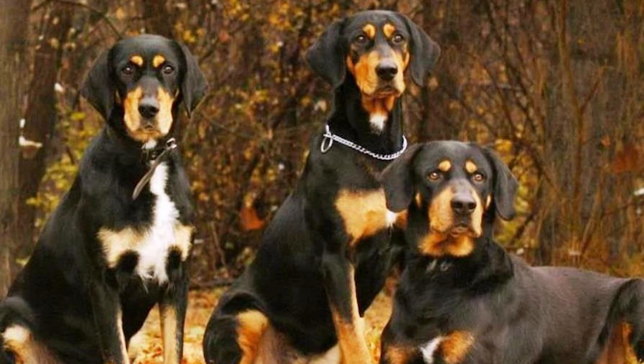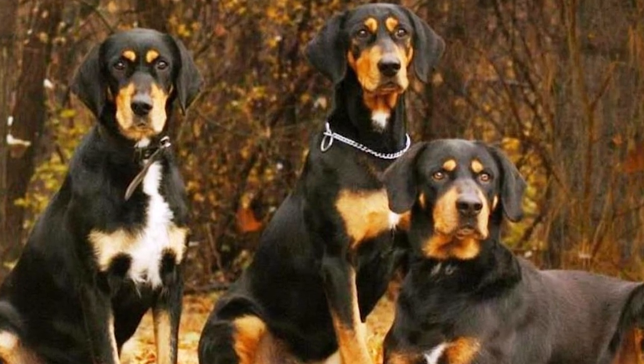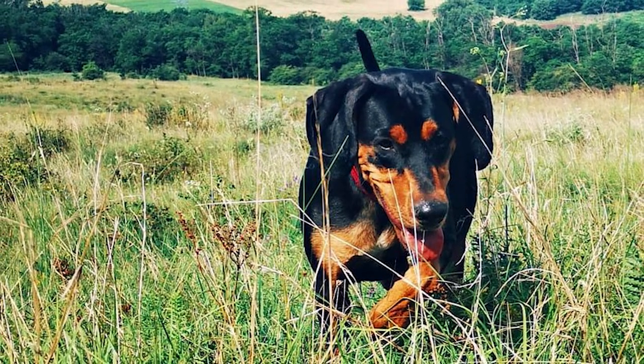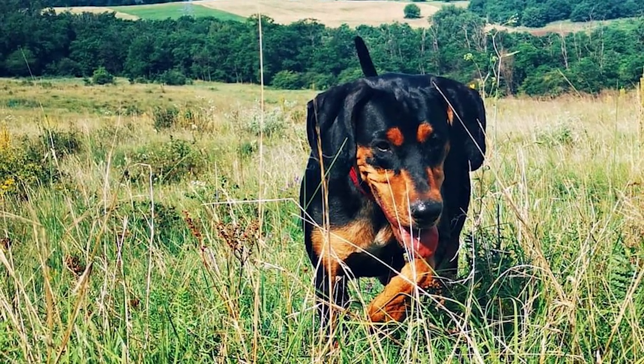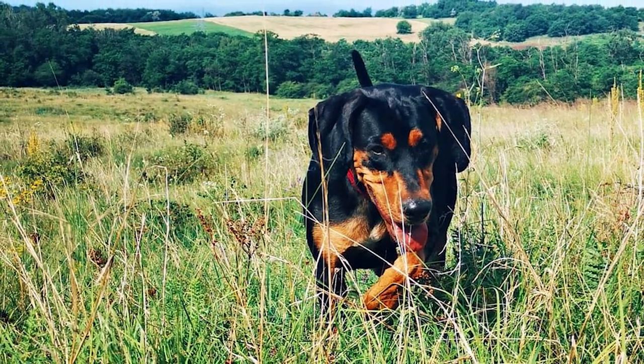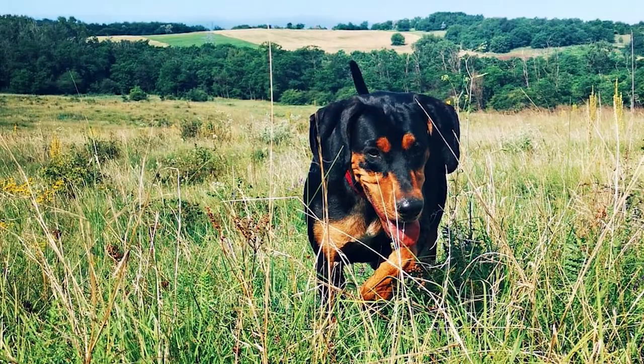The breed is tolerant of other pets so long as they are introduced to them gradually. If the Transylvanian Hound has room to roam and establish its territory, it usually gets along well with other dogs. Although he is devoted to his family, he also enjoys his own company and needs time to explore the world.